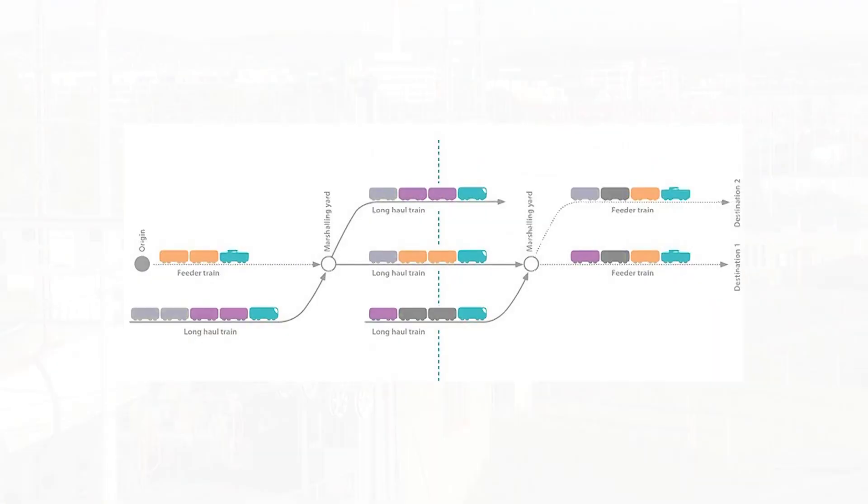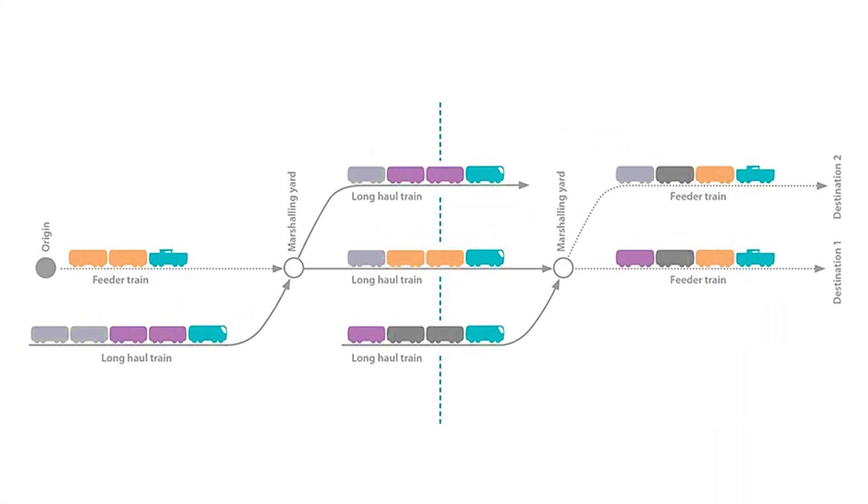How exactly does it work? The single wagon load pattern is mostly operated in the so-called node system, as you can see on the screen. There are rail stations that provide loading facilities for direct transshipment of goods to rail. Track infrastructure is provided for siding operations, the collection of wagons from sidings, and the formation of local freight trains.